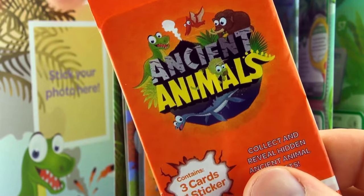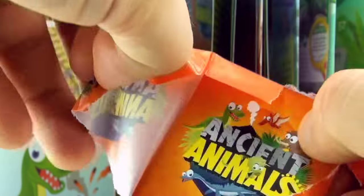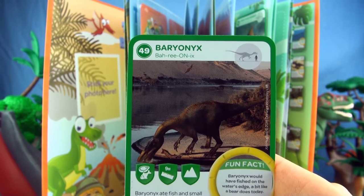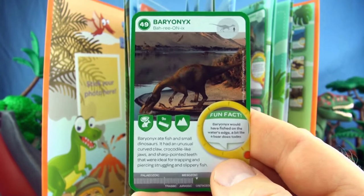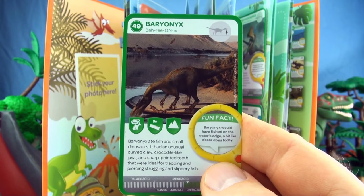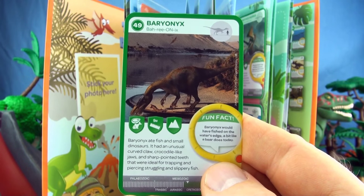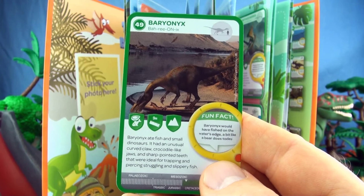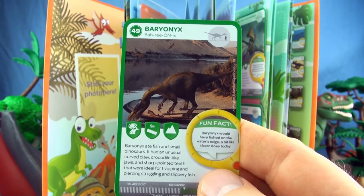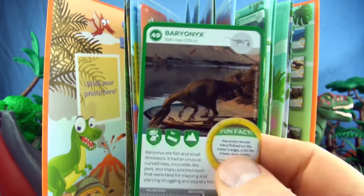Final pack for this video. Number 49, Baryonyx. Baryonyx ate fish and small dinosaurs. It had an unusual curved claw, crocodile-like jaws and sharp pointed teeth. They were ideal for trapping and piercing struggling and slippery fish. We already have Baryonyx in our collection.